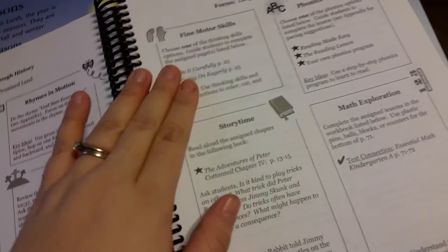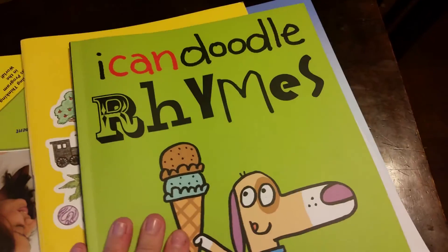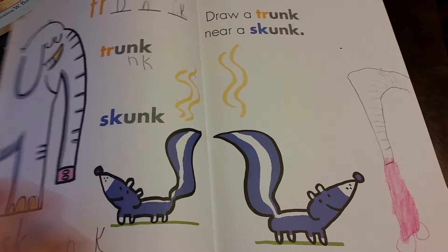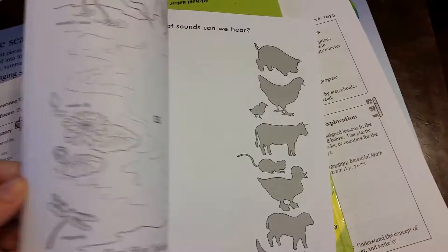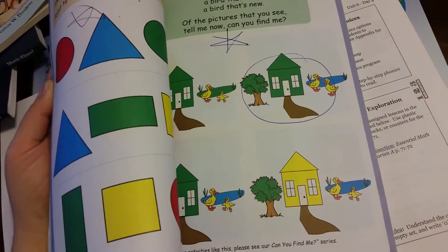So we have fine motor skills and thinking skills. We've been doing a variety of things. We either do this one, which we just started recently and it's really fun — it has them reading, writing, and drawing, so it's very creative. Each day he gets to draw a little bit, he's reading the words and writing them out, so it's practicing spelling and his drawing skills. I really recommend this book. We also have 'Do It Carefully,' which is part of what Heart of Dakota recommends — different things they have them do every day for motor skills. Then I have this one left over from last year, so we do it every so often. It's just different thinking skill pages, and he loves it.